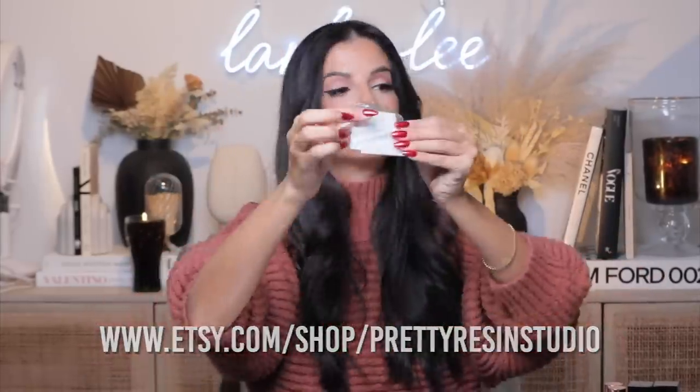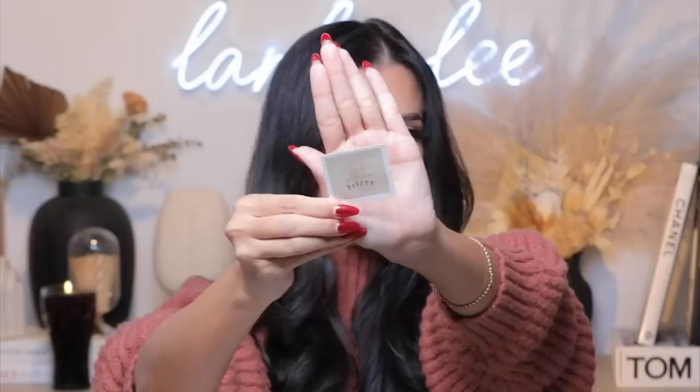It also came with custom stickers that say 'Pretty Resin Studio' and another one that says 'you're like really pretty.' Such cute little stickers. All in all, 10 out of 10 — absolutely adorable. If you have a pet or want to do a personalized gift, definitely check them out. I'll link them down below — they're another shop on Etsy.